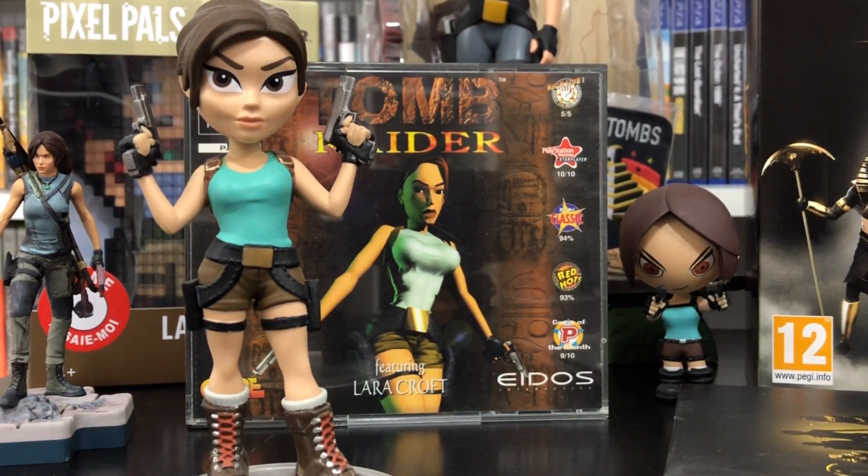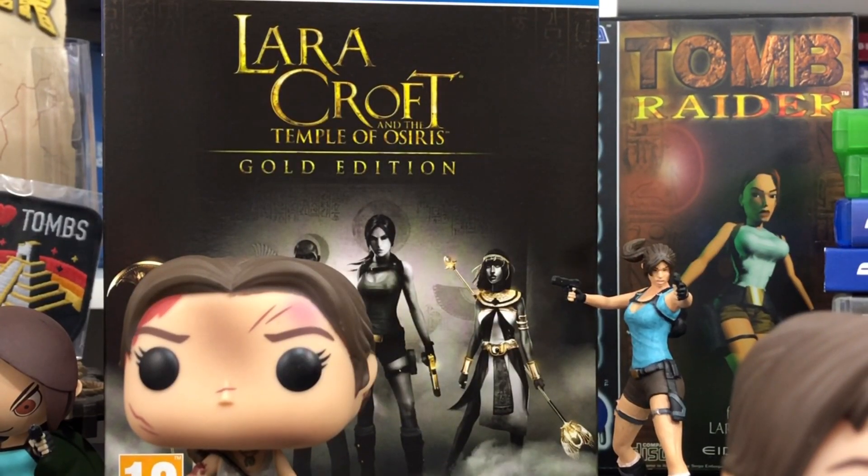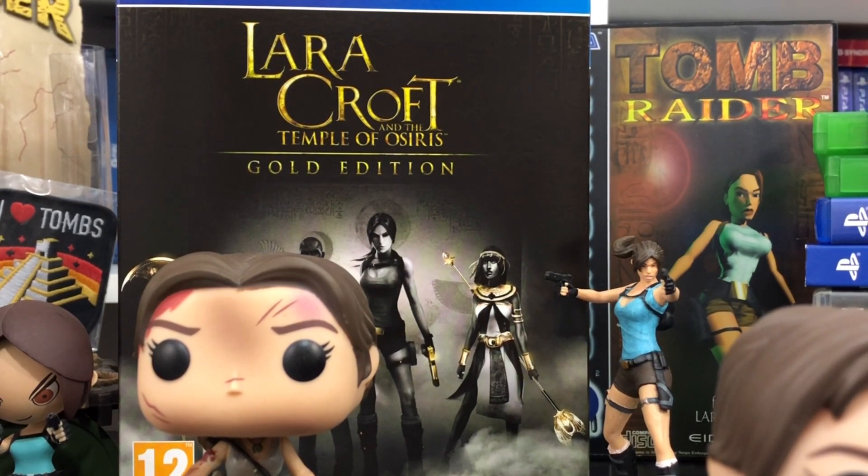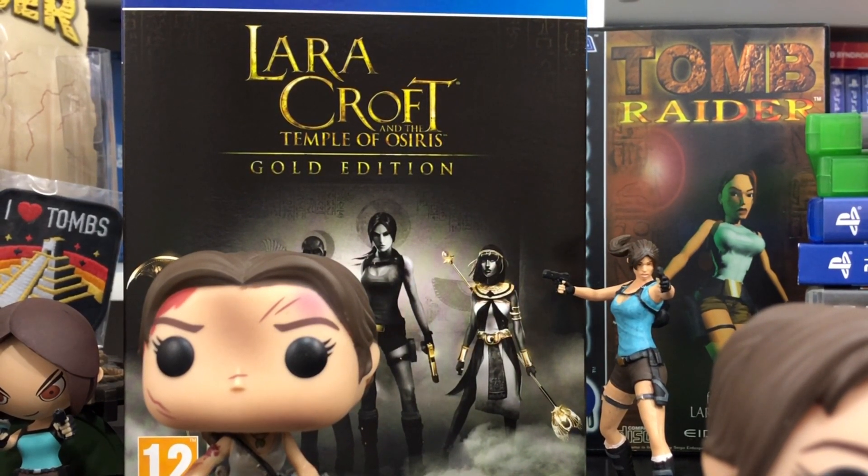It's more like Uncharted now, which is a shame, I feel. But Lara Croft and the Temple of Osiris didn't get a physical release in America. This was released in the UK and it did get released here in Australia.